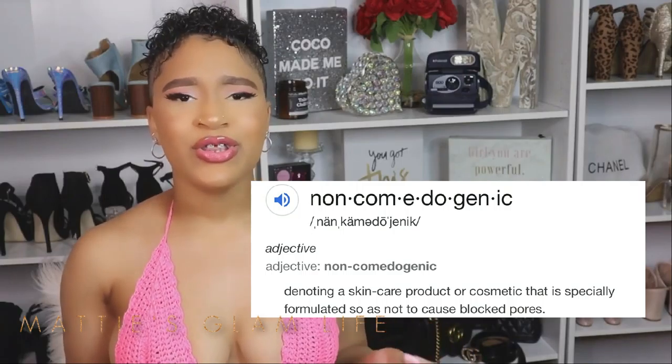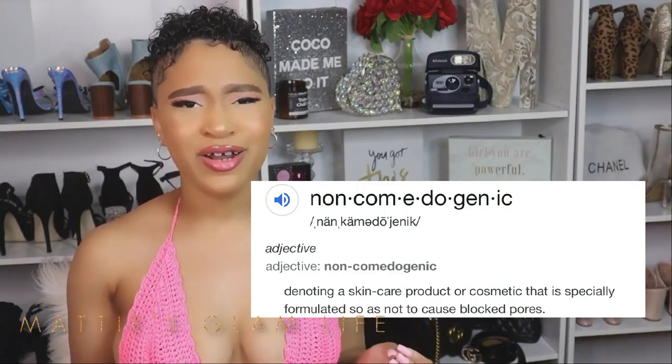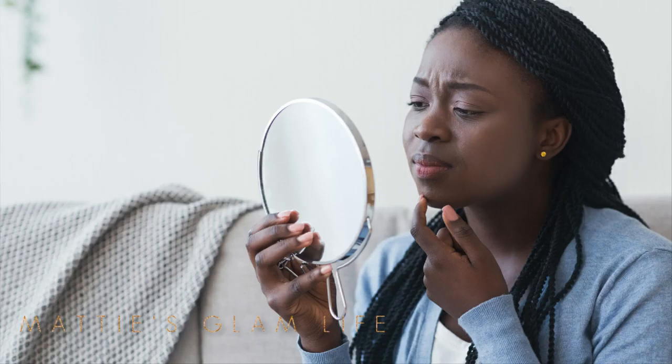Number four — it's non-comedogenic. Although jojoba oil is a botanical substance, its makeup is so similar to the sebum your body naturally produces that your skin can't even tell the difference. This makes it less likely to build up on your skin and clog your pores, leading to fewer breakouts and less severe acne.